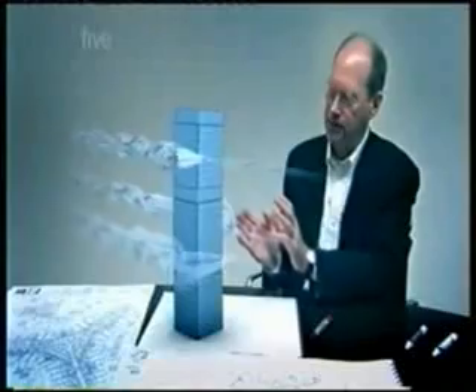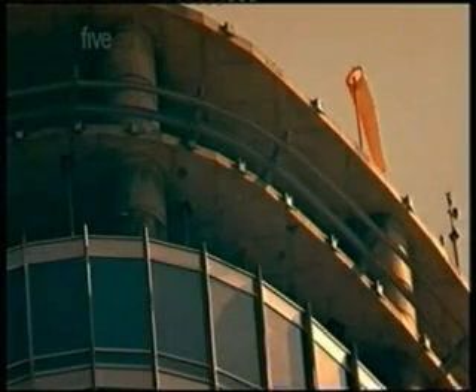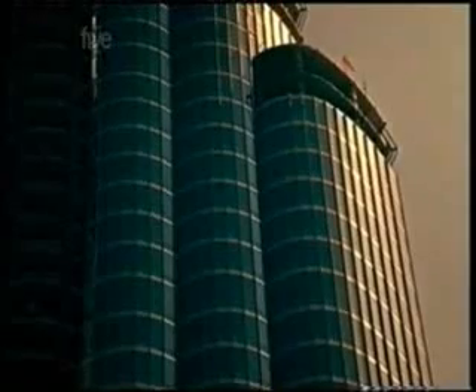At high speeds, wind can be extremely dangerous for a skyscraper. Air rushes around the building and forms mini-tornadoes called vortices — areas of low pressure that suck the building sideways. The taller the building, the more dangerous the vortices become. These large forces are actually perpendicular to the direction of the wind; a tall building is most likely to fall sideways to the wind, not in the direction of the wind. So on the Burj Dubai, rather than fight the wind, the design team decided to deceive it. They gave the tower an unpredictable shape, with each section designed to deflect the wind differently, disrupting the power of the vortices.